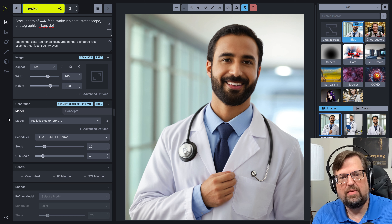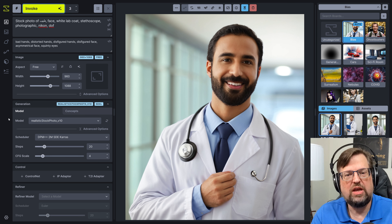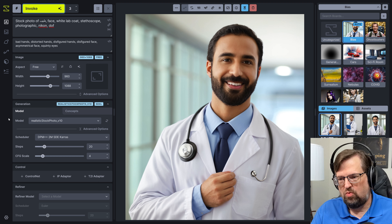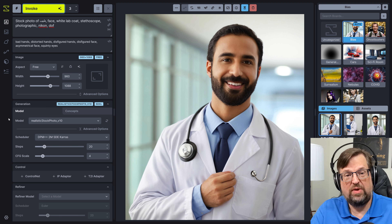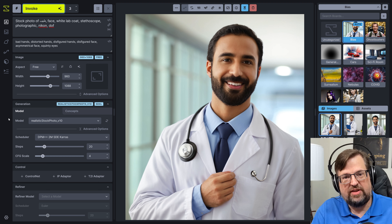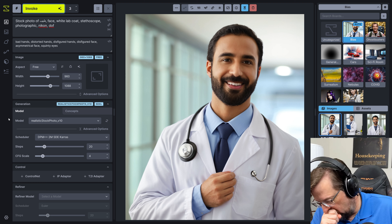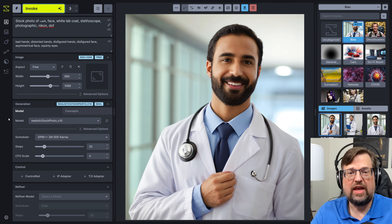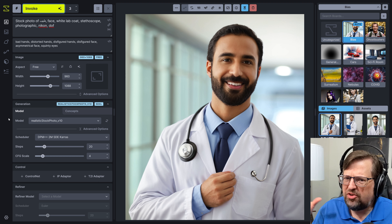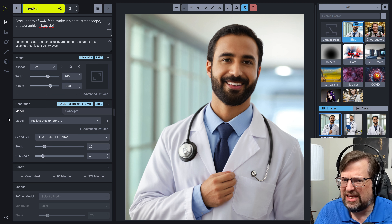This is what I'm talking about. When you're working with this, you want to try to get a variety, because even when you're starting off like this, or doing in-painting, or working with touch-ups in the Unified Canvas, you want to say 'give me three, four, five options.' And if those options are all kind of the same, then are they really options?